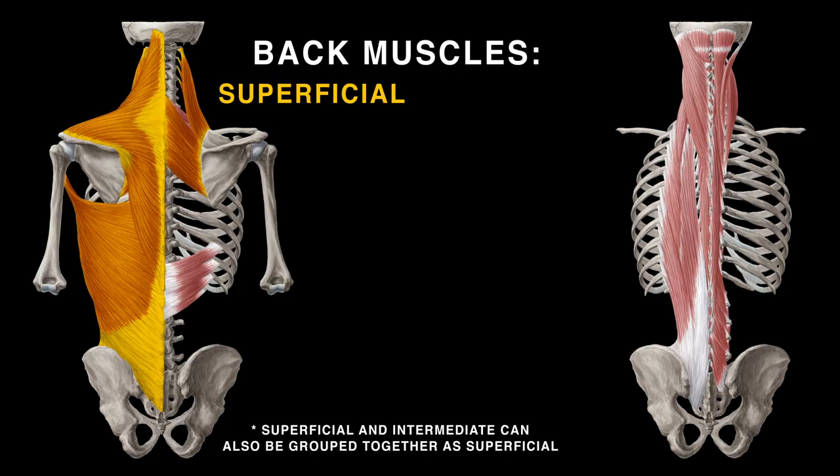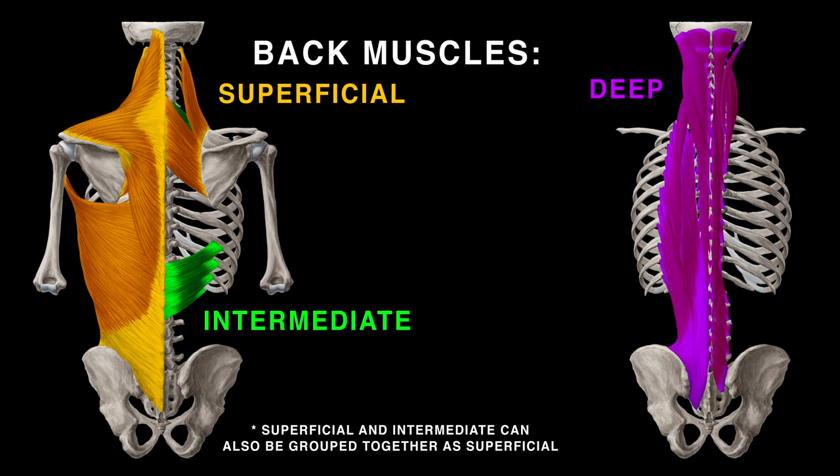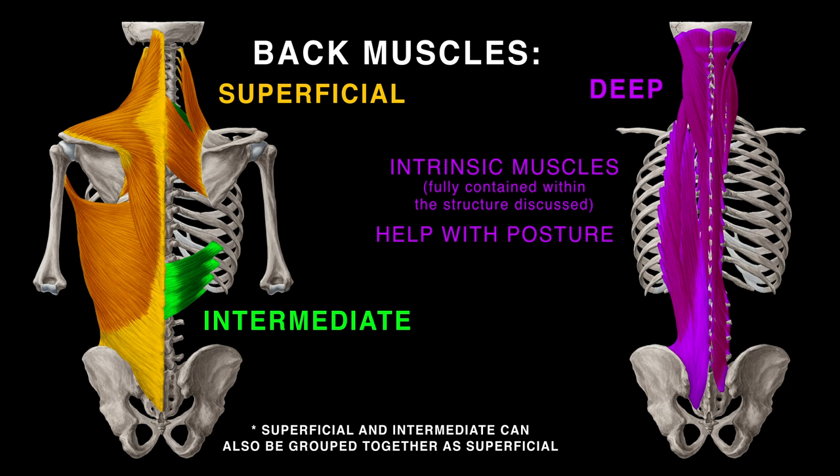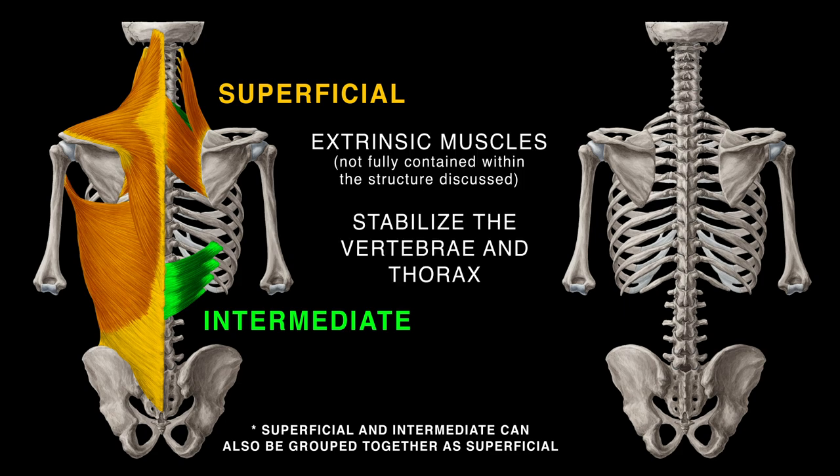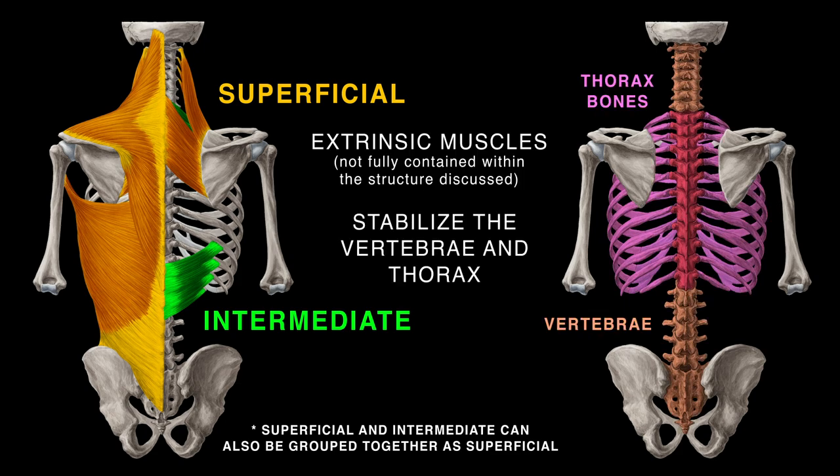Back muscles are superficial, intermediate, and deep. The deep muscles are intrinsic and keep good posture. Superficial and intermediate back muscles are extrinsic and stabilize the vertebrae and thorax.